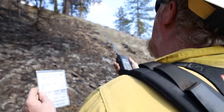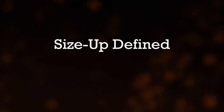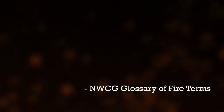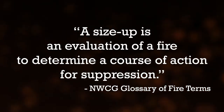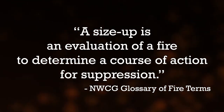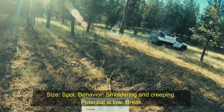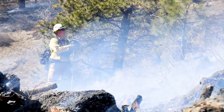Because of this, it's a skill that firefighters work to continually improve over their entire careers. The National Wildfire Coordinating Group Glossary of Fire Terms defines size up this way: a size up is an evaluation of a fire to determine a course of action for suppression. Put another way, a size up is a specific way wildland firefighters are trained to assess a fire before taking action.